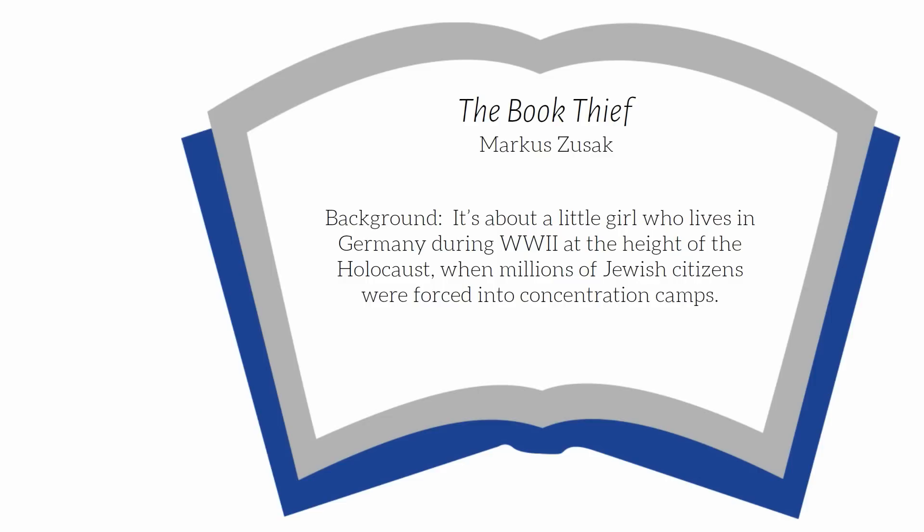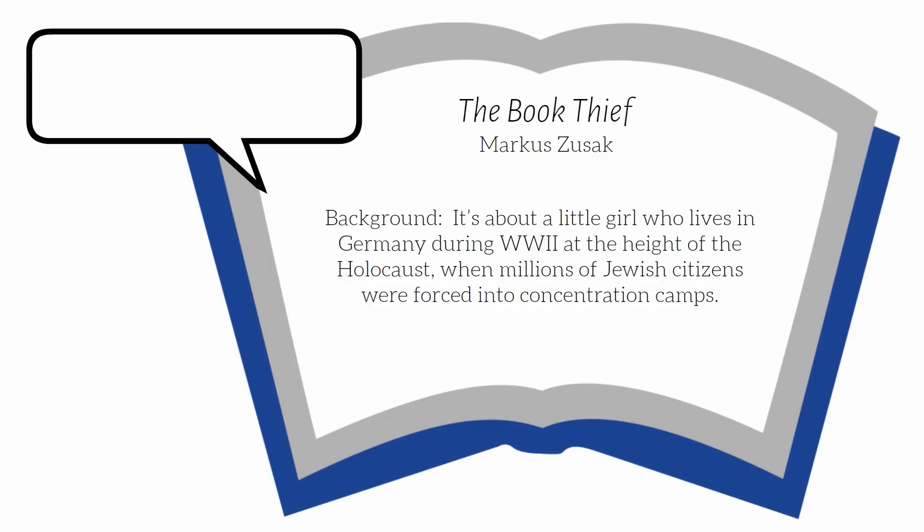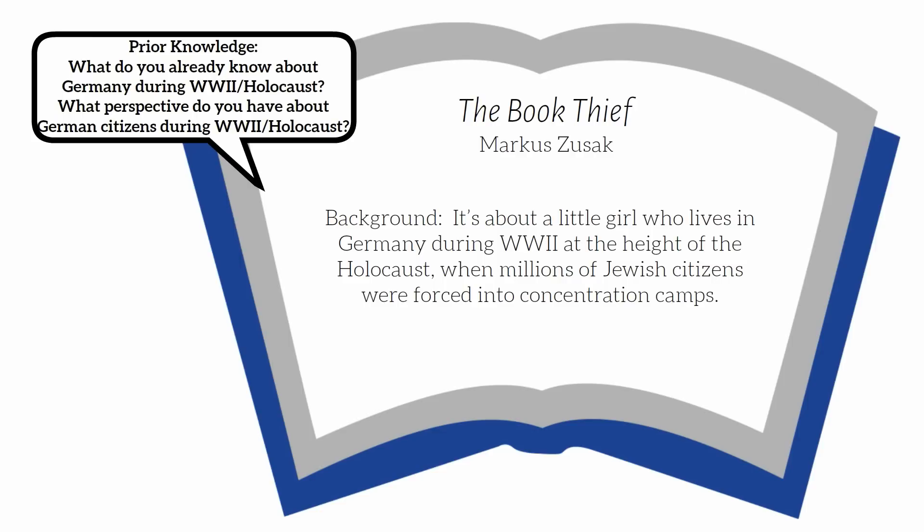Before we read, stop and think about your prior knowledge. What do you know about Germany during World War II and the Holocaust? Or what perspective do you have about German citizens during World War II and the Holocaust? Now let's read the excerpt from the book.